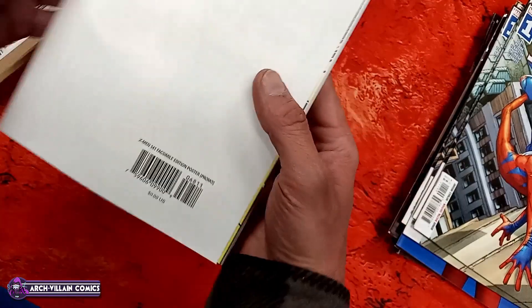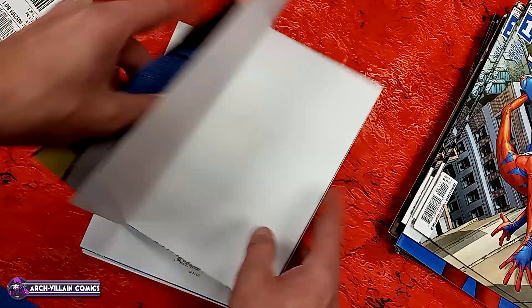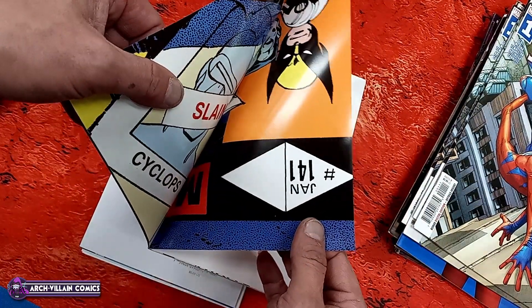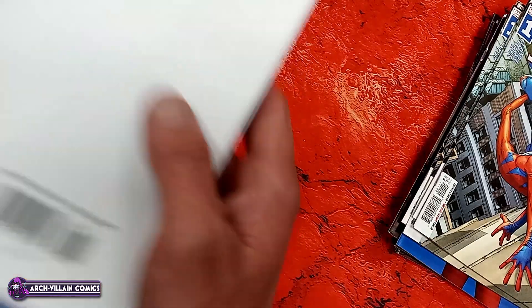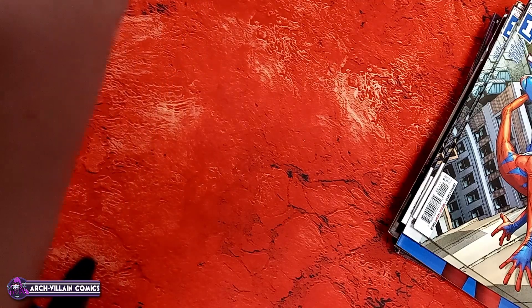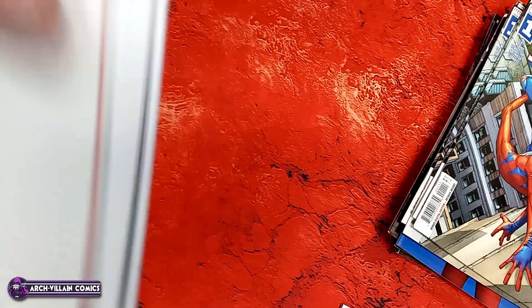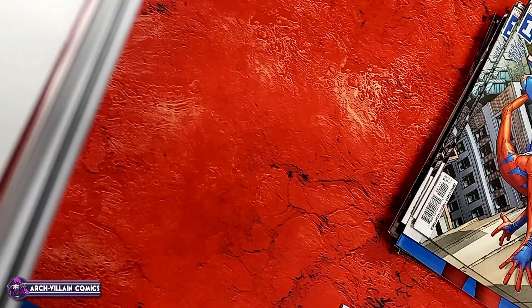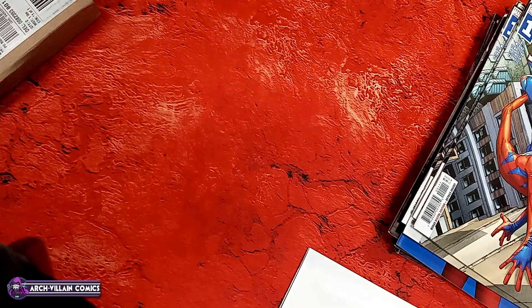Spider-Boy number one — Scottie Young baby variant. Those are entertaining, but I kind of find it hard to believe they're still doing those after all these years. Now it's got to be like a tradition or something. And Spider-Boy number one regular cover with slight corner damage.